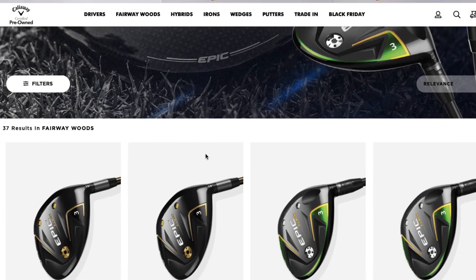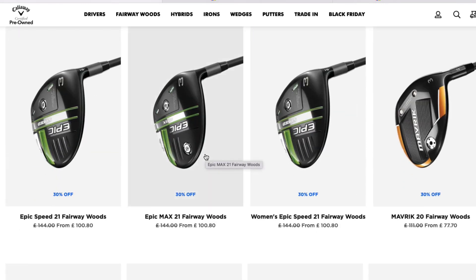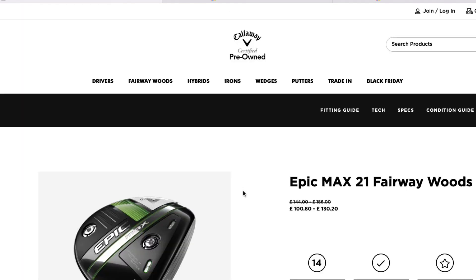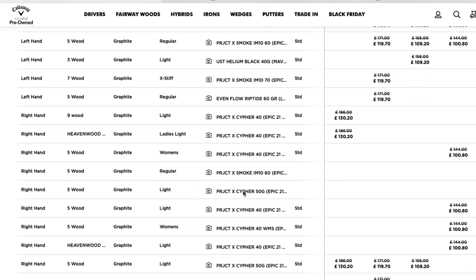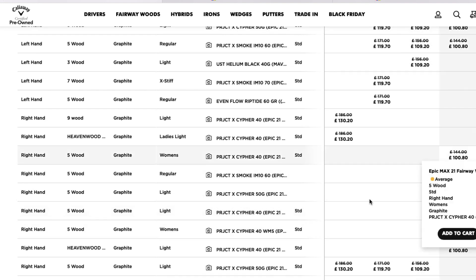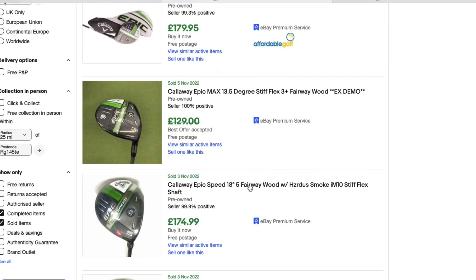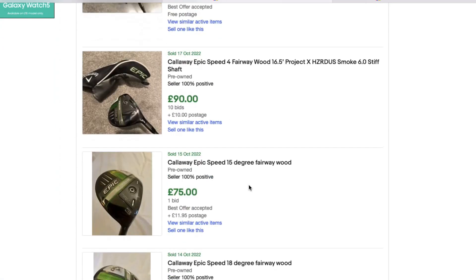Moving on to fairway woods. Ladies have great options at the lower end of the price market, but this fairway seems to suit everyone because they have a good amount of stock: Epic Speed fairway woods. They've been out for two years now and used to retail at £249. The fact you can now pick these up for around £100 — almost 60% cheaper — authenticated by Callaway with a warranty, just makes sense. Get a decent shaft, the loft you're looking for; they've got a good abundance of five woods with different shaft options and conditions.